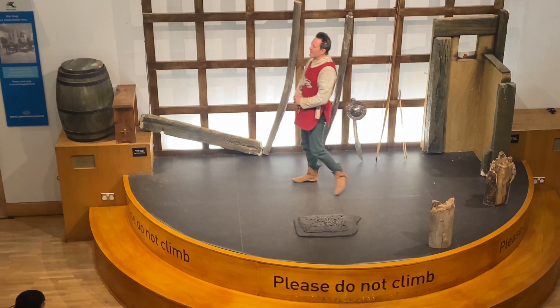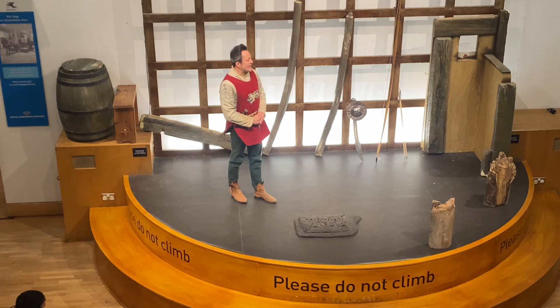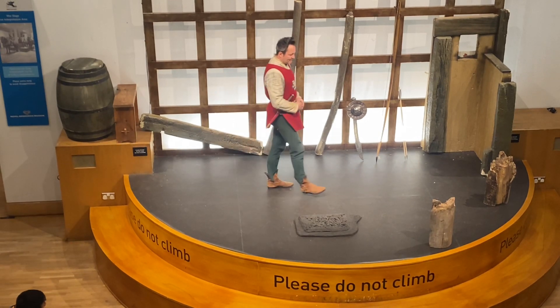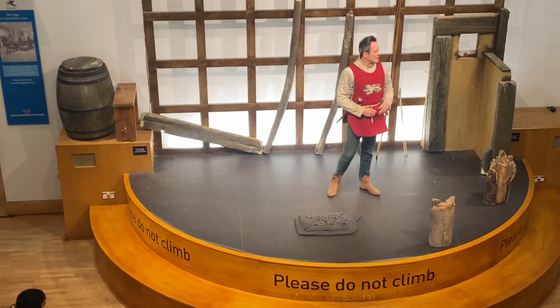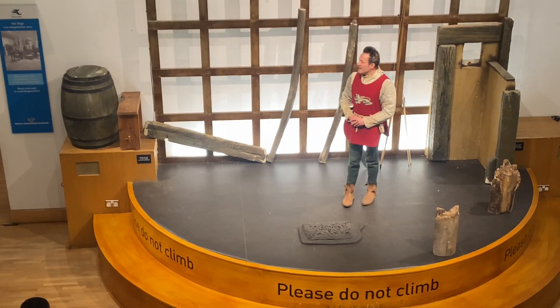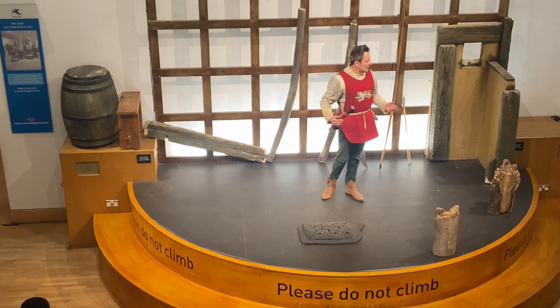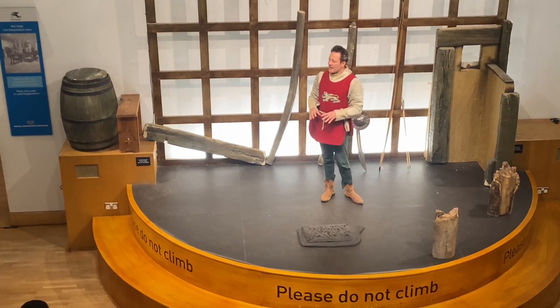So, quick history lesson: we've got Edward, Duke of York, who set himself up an army known as the Yorkists. And then we had Henry VI at this stage, who set himself up an army known as the Lancastrians. Now they met an awful lot over a good 30 year plus period.